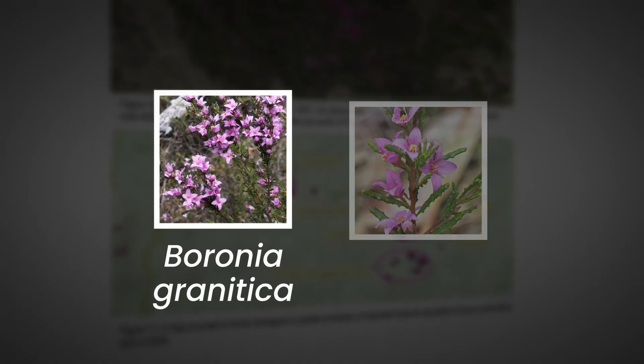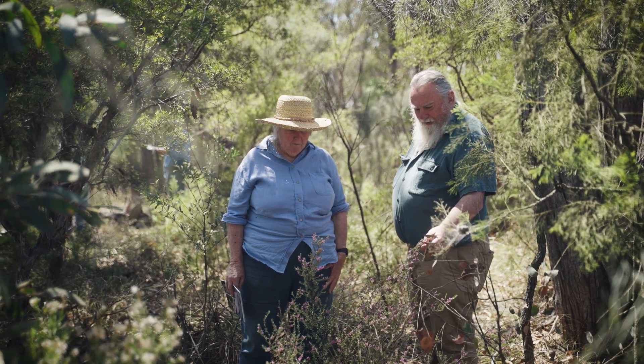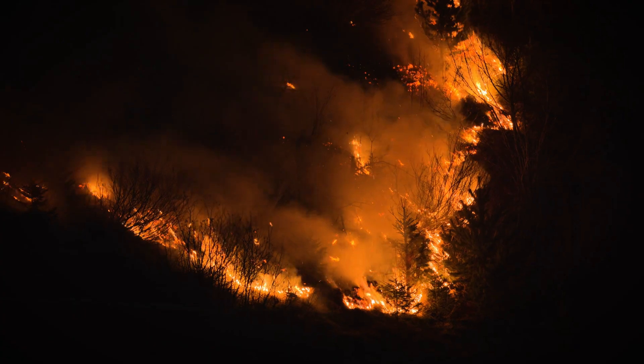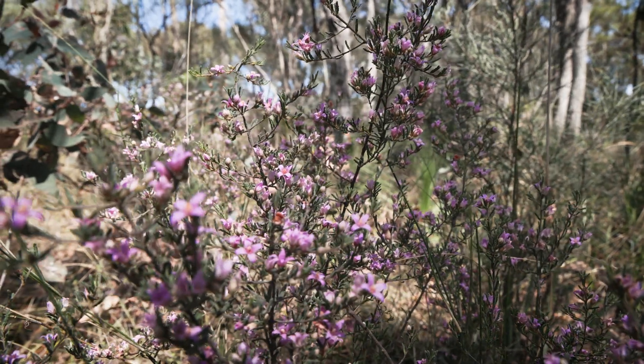We surveyed baronia granitica and baronia rapanda. Through their survey, the Wildflower Consortium found that continual land clearing has whittled down baronia populations over the years. Added to that, increasing fire intensity and prolonged droughts are destroying their last remaining homes.